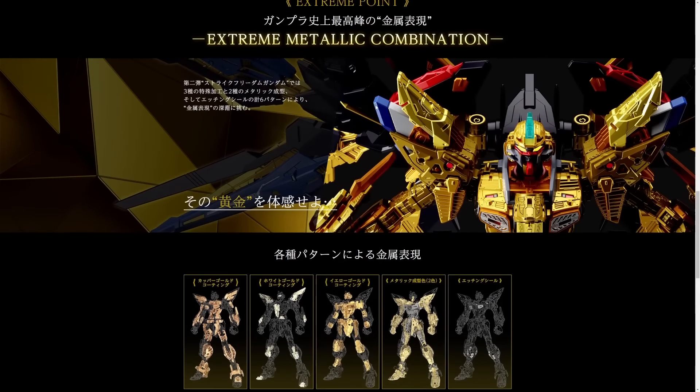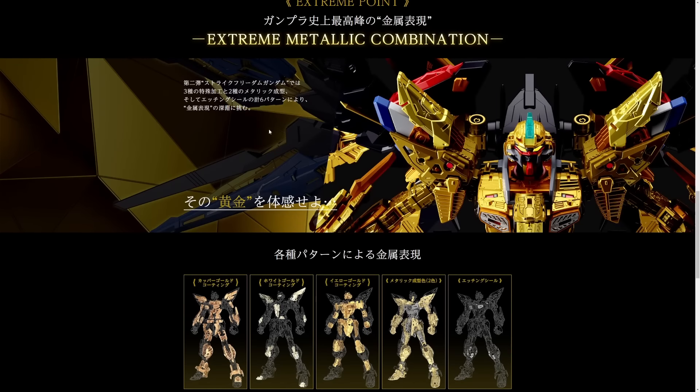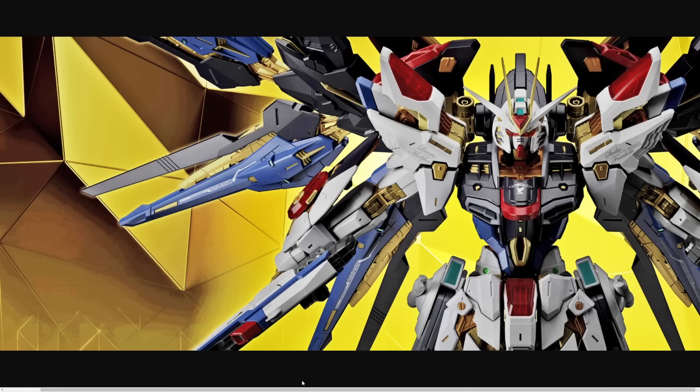I've seen some people rip the assets off the site though, and they found a full version of this image, so we're going to go ahead and take a look at that. This thing is beautiful — what a beautiful kit. Here's the version of that image someone ripped off the website. The armor on this looks phenomenal — it's got a ton of detail.